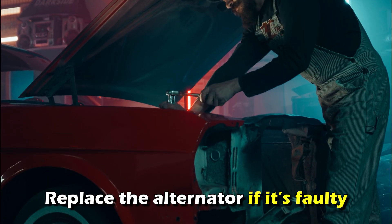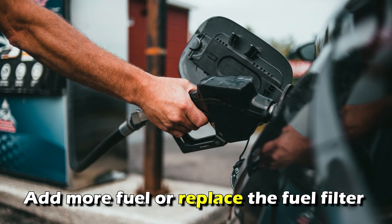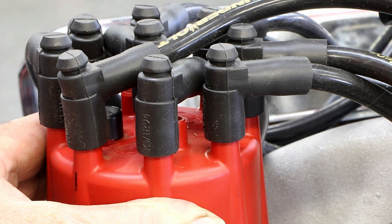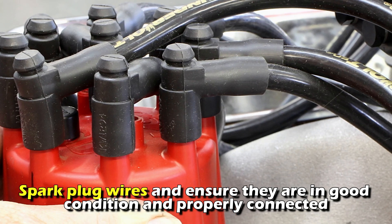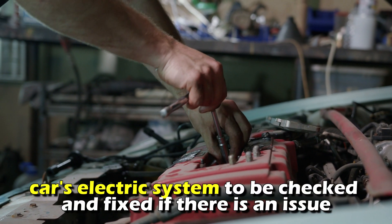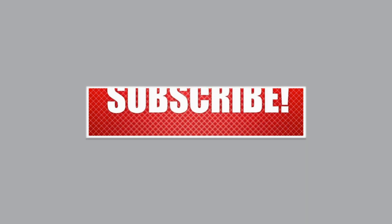Replace the alternator if it's faulty. For fuel problems, add more fuel or replace the fuel filter to get the car running again, and replace the fuel pump if it has failed. If these issues persist, inspect the spark plug wires and ensure they're in good condition and properly connected. If nothing fixes the issue, consider visiting a mechanic to have your car's electrical system checked and fixed. Thanks for watching.